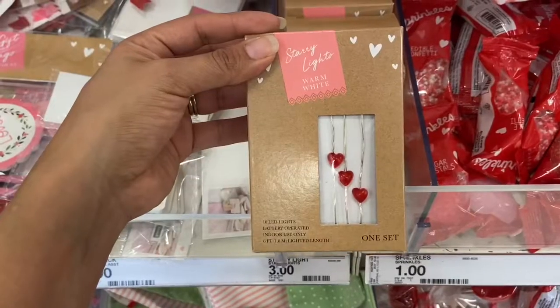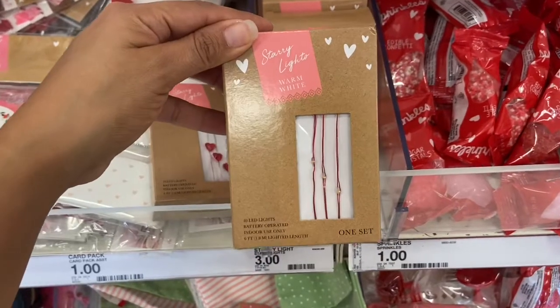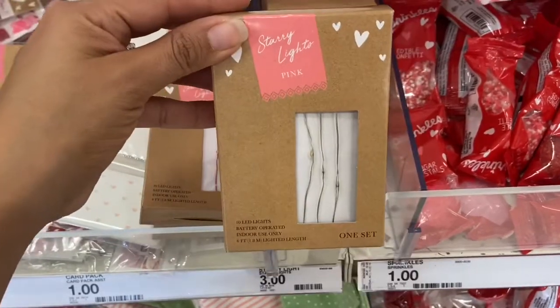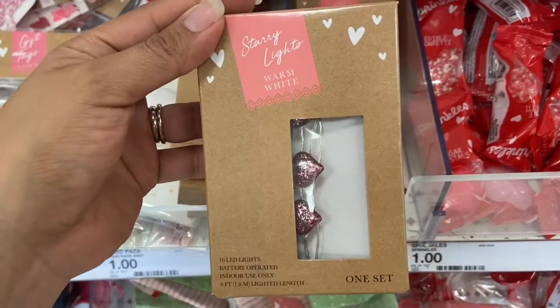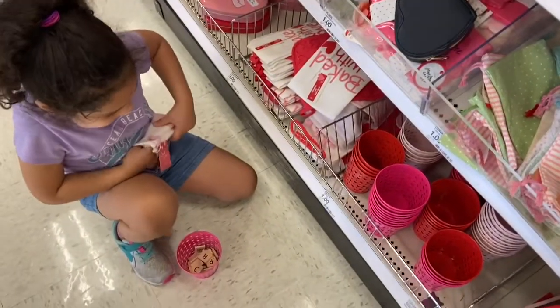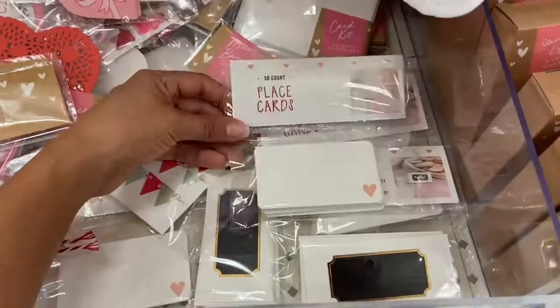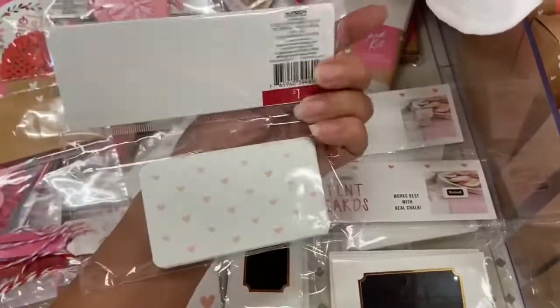Target also has Valentine's Day fairy lights — this one's in warm white. These lights are super pretty and are all three dollars. And Melanie's right there enjoying all these Valentine's Day items. They have a lot of really nice Valentine's Day place cards — this pretty one is a dollar.